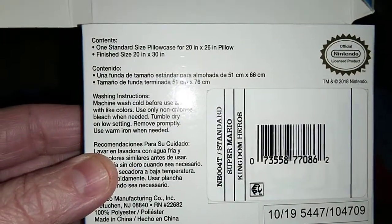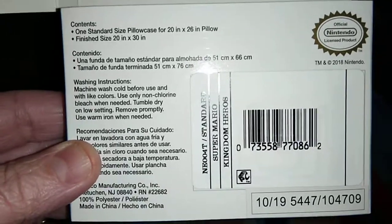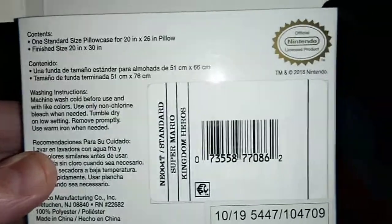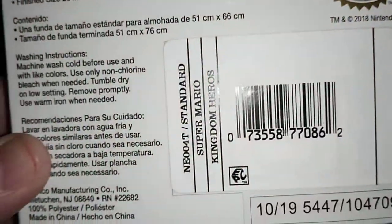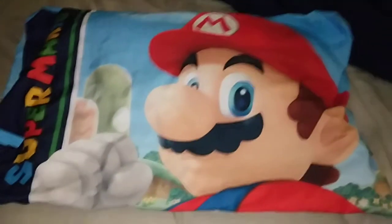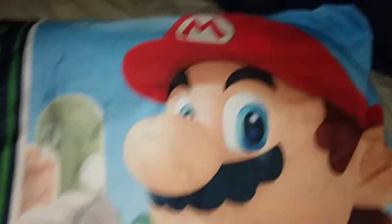The label says one standard size pillowcase, 20 inches by 26, but then it says finish size 20 inches by 30 inches. It's an officially Nintendo licensed product.